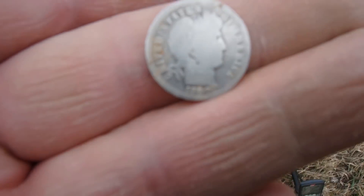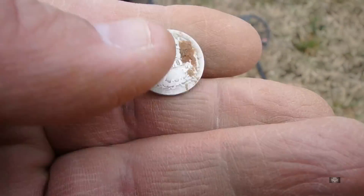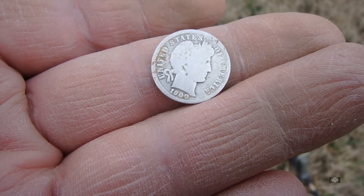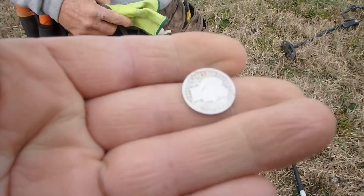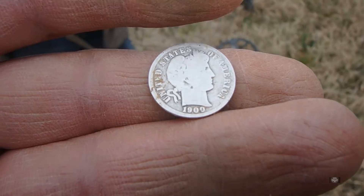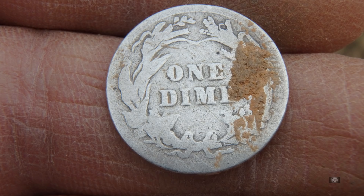Gene did it again — he did it in a pretty big way. That is a Barber Dime, 1900, no mint mark. Wow, that is very cool. That's a big congratulations to you. I have not found a Barber Dime at all. That's amazing, man. 1900. Very nice.